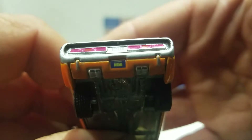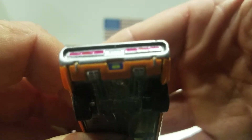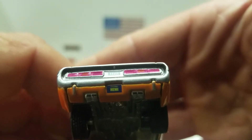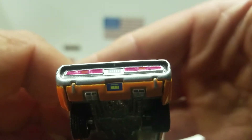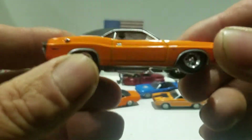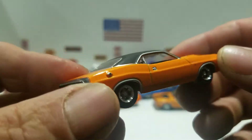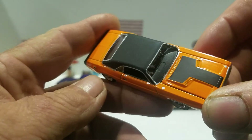Sorry about the focus — it won't focus right, but the license plate says HEMI on it. Nice orange color. This is the Dodge Challenger from Greenlight.